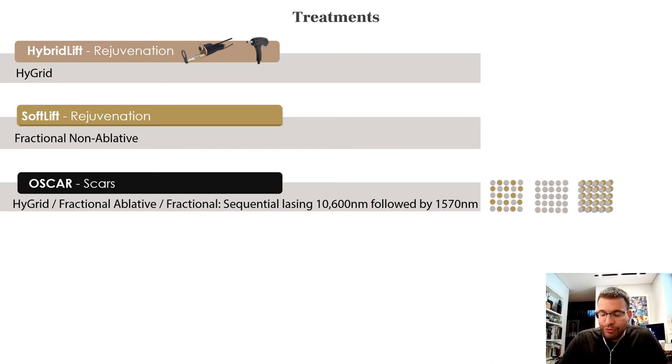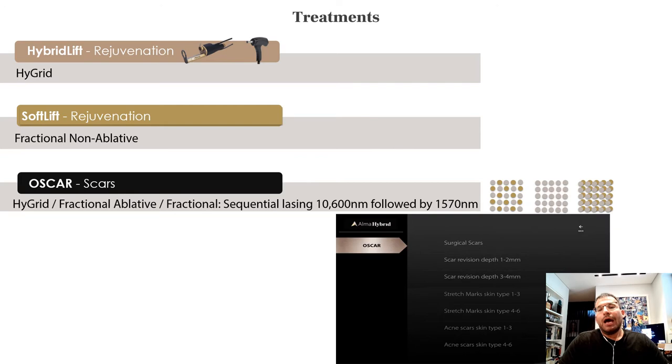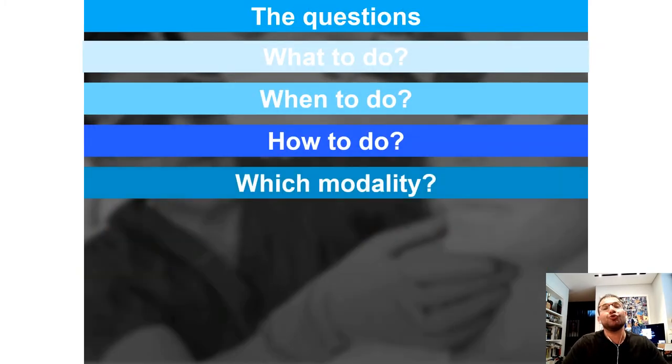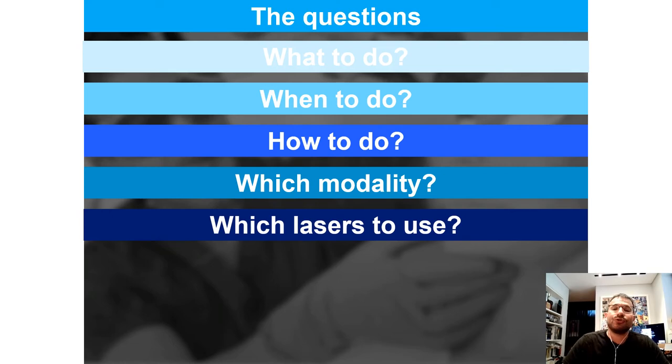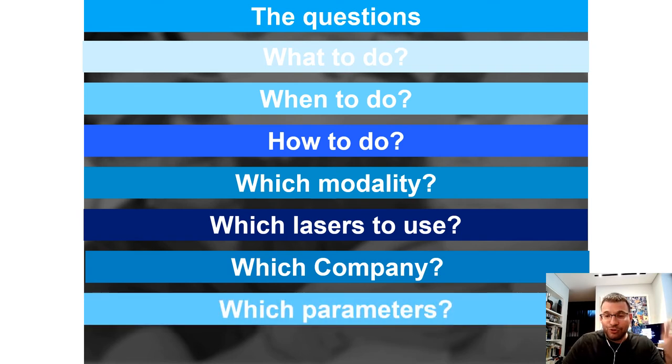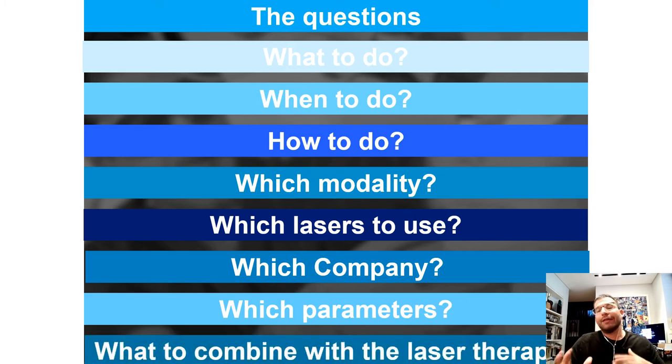Now let's talk about scars — I think this device will change the market in scar remodeling. You have predetermined settings for different scars. The question is not whether we can improve scars; we can. The question is what to do, when, how, and which modalities. If you choose lasers, which laser or combination, which company, which parameters — the combination is probably the secret of every scar expert.